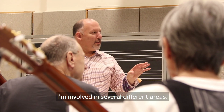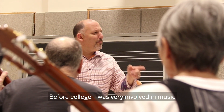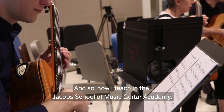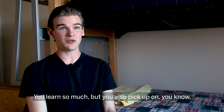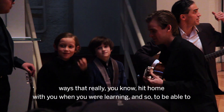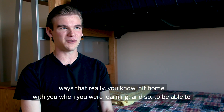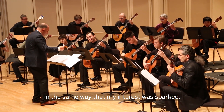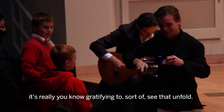I'm involved in several different areas. Before college I was very involved in music — I was a classical guitarist, and still am. Now I teach in the Jacobs School of Music Guitar Academy. You learn so much, and you also pick up on ways that you would enjoy teaching — ways that really hit home with you when you were learning. To be able to spark an interest in another student in the same way that my interest was sparked, it's really gratifying to see that unfold.